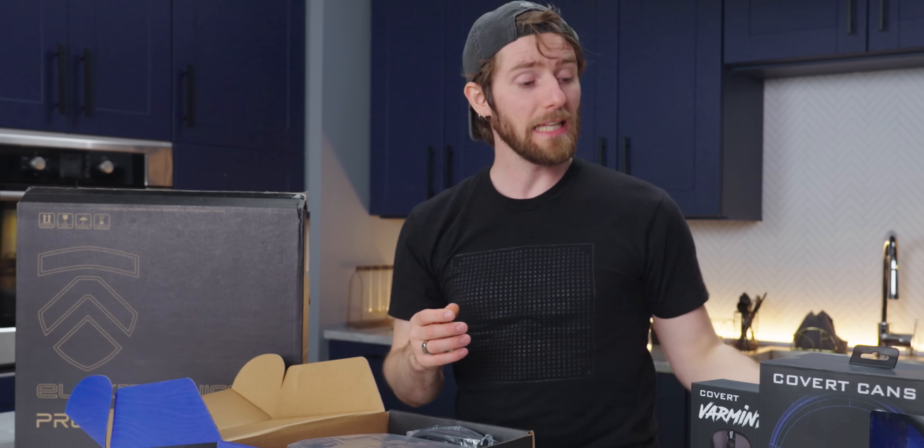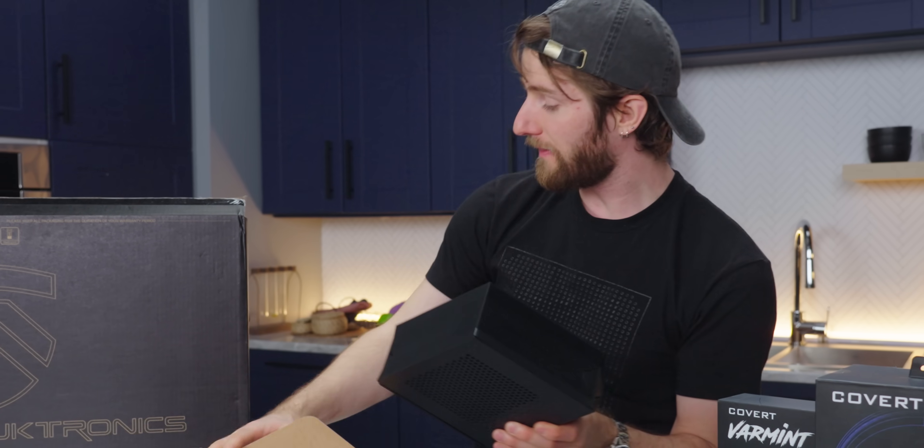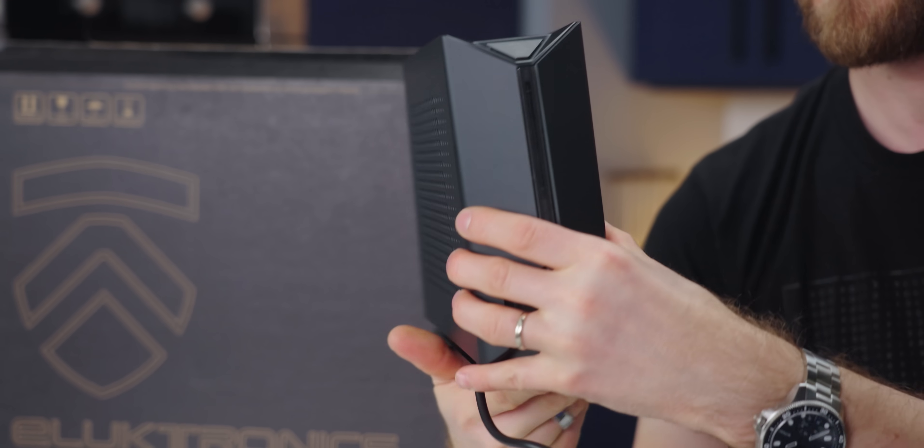The star of the show is, of course, the liquid propulsion package — an external water cooling unit that is designed to make the Electronics Prometheus 17 faster, quieter, and cooler.